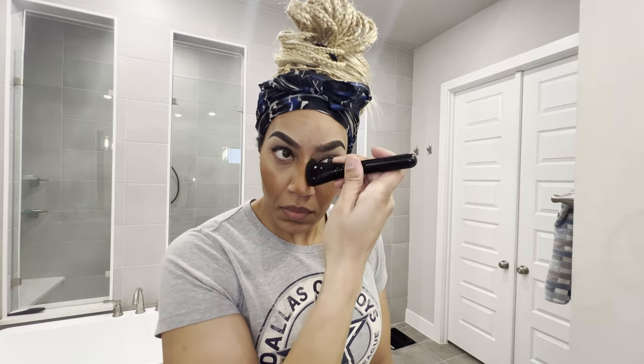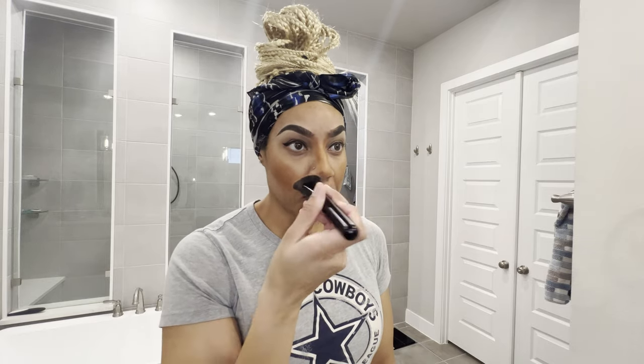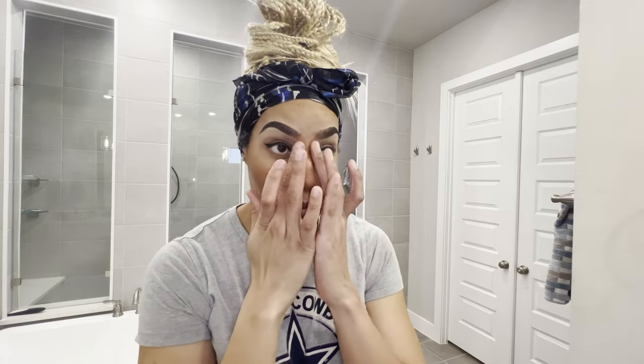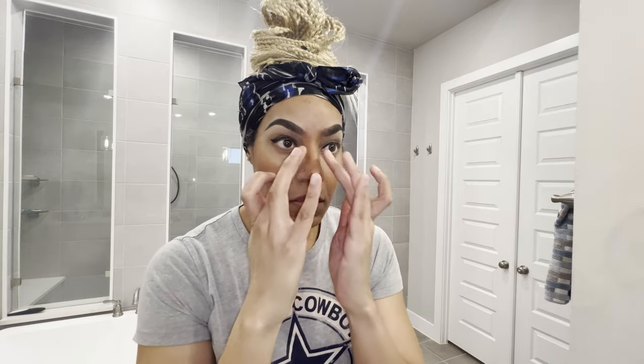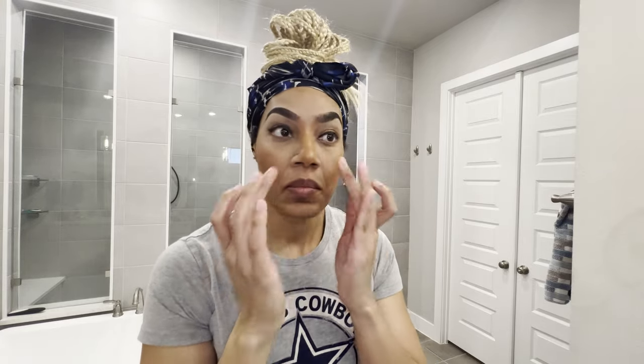For the nose, I've blended out the two parallel lines I made to accentuate my dorsal aesthetic lines. I also carried it onto my tip to create a shadow that would make the tip defining points on my nose more defined, and I use my fingers to blend all of that in.